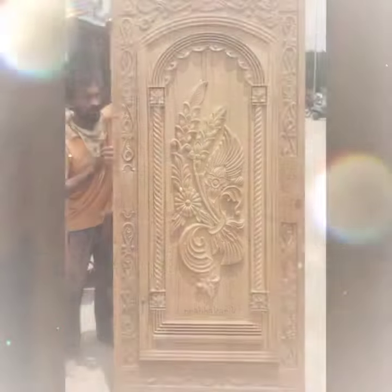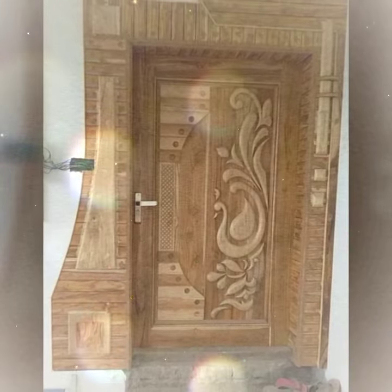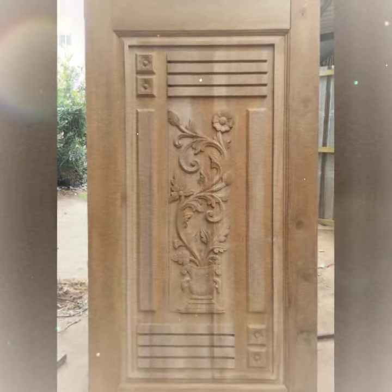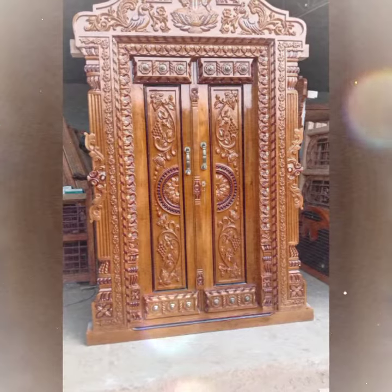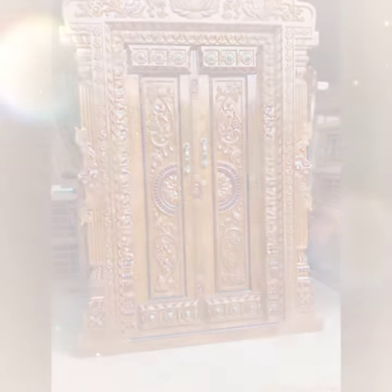Glass doors are sleek and modern and they can let in a lot of natural light. If you have a security-conscious home, you might want to consider a metal door. Metal doors are strong and durable and they can help to keep your home safe. No matter what your needs or preferences are, there is sure to be a door design out there that's perfect for you, so take some time to explore your options.